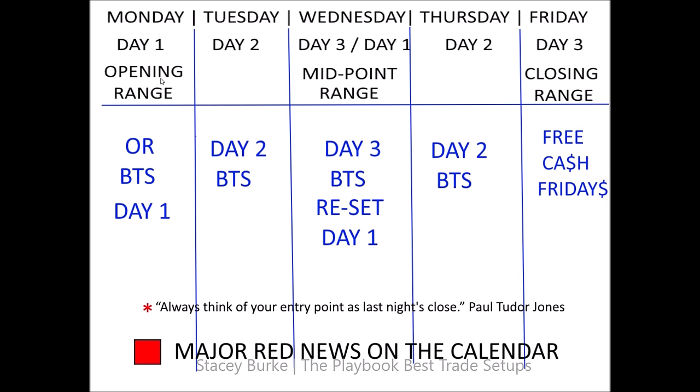Front side, back side. Monday is day one — the opening range. Tuesday is day two — expanding the range. Wednesday is day three — the midpoint range of the week. That resets as a day one heading into the closing range. Thursday is day two. Friday is day three — the closing range of the week, and often free cash Friday with large moves. As Paul Tudor Jones says: always think of your entry point as last night's close. These are simple, scalable, repeatable trade setups. In the next video we'll go over the London session. Keep it simple, traders — that was a review of this week's Asian session.